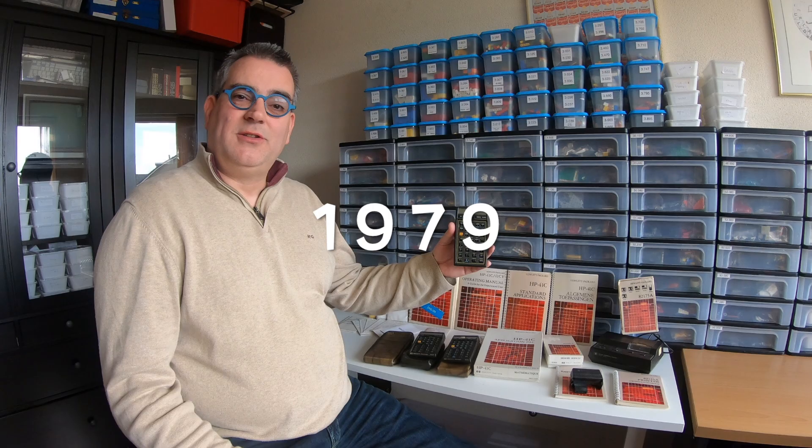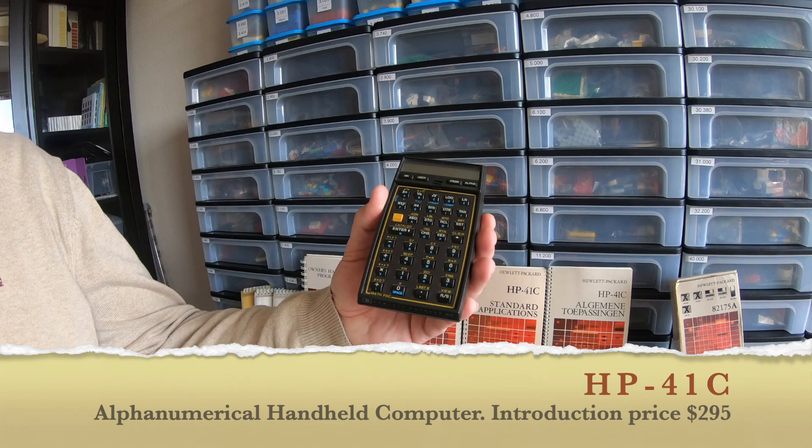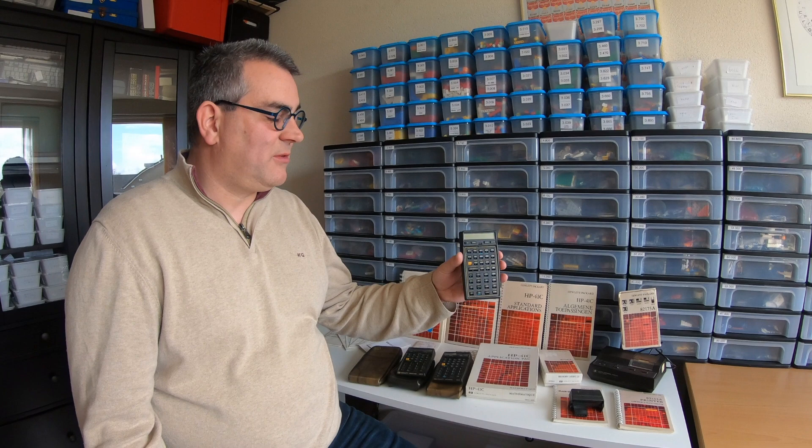A nice invention was the LCD — liquid crystal display — as we all know it. Hewlett-Packard started creating LCD display calculators from 1979 onwards. In July of 1979, Hewlett-Packard introduced the HP 41C. That's a monumental calculator. It was very popular, and the reason was that it was extremely programmable and expandable.